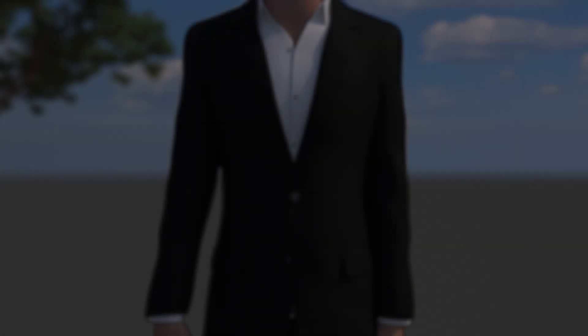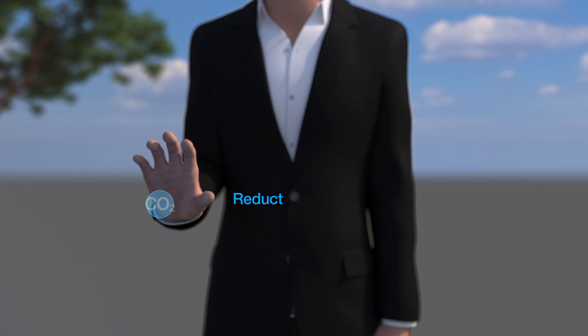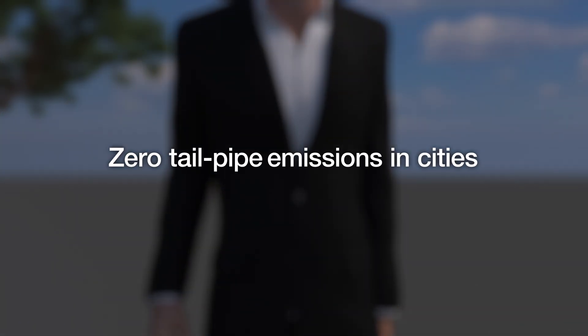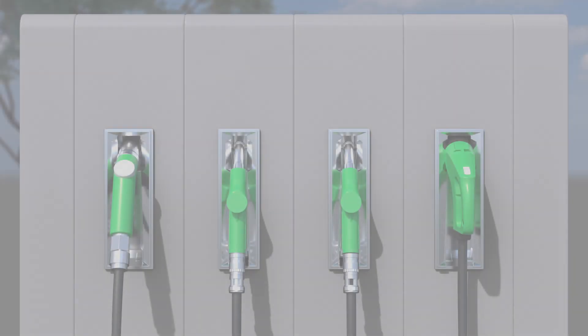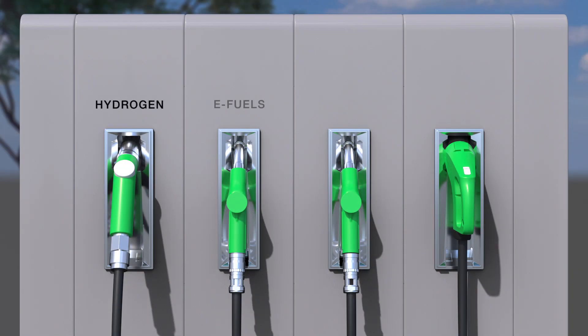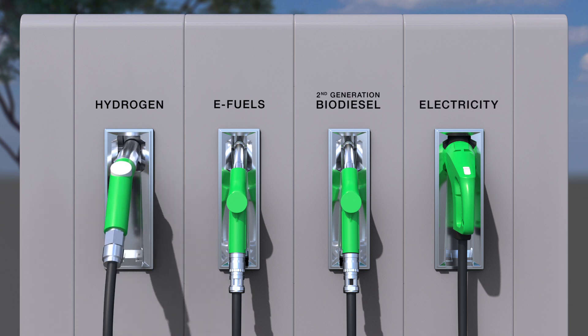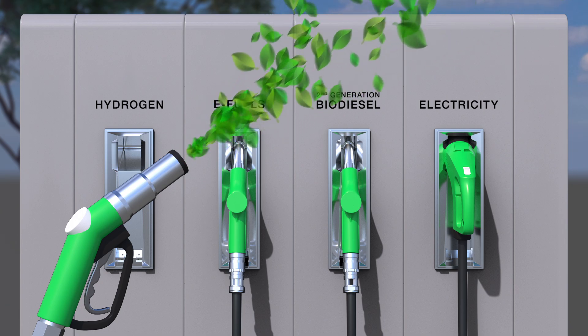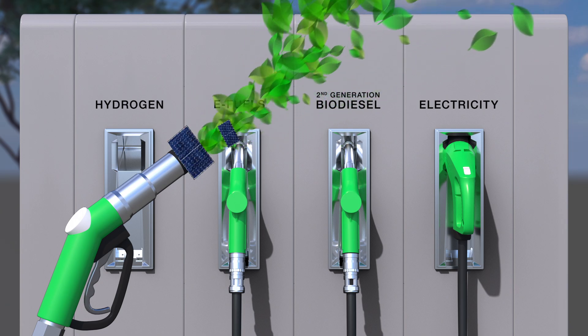The transport segment faces huge challenges, from the reduction of CO2 emissions in transport to zero tailpipe emissions in cities. To hit these tough targets, we'll need to employ a range of alternative drive lines and fuel solutions, including green hydrogen, which can be used in combustion engines and is made from renewable energy, such as solar or wind energy.